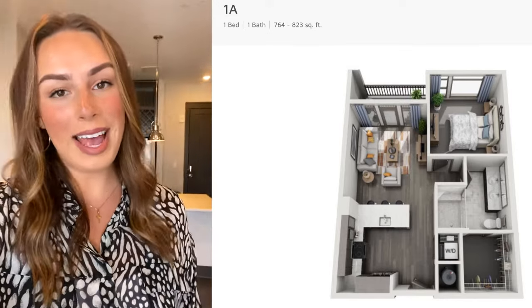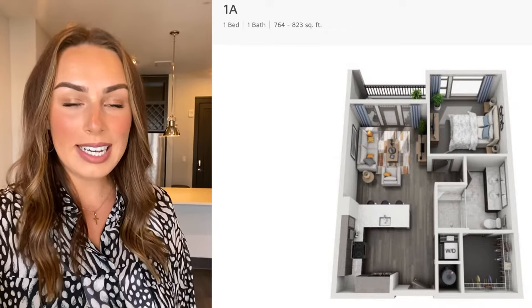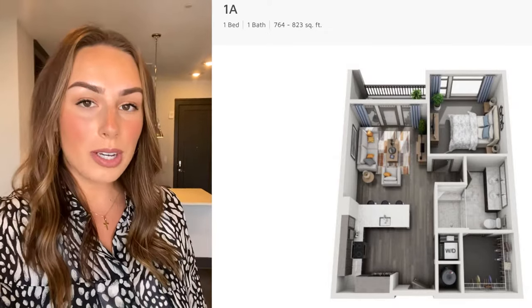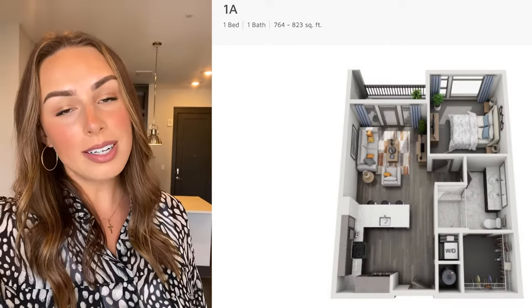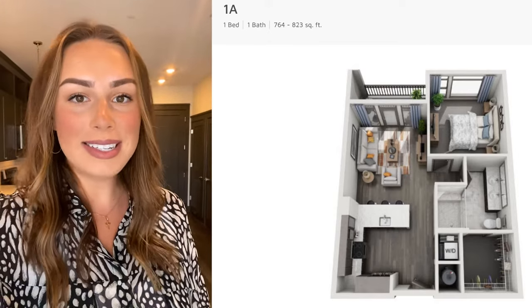Hey everybody, today I'm at Residences at Capital View and I have the pleasure of showing you around our 1A floor plan. This is one of our one-bedroom floor plans that we have here. We also have studios, twos, and threes, so if the one-bedroom is not what you're interested in, we definitely have something for you here. Today I'm going to take you on a full tour of this specific floor plan, so stay tuned.